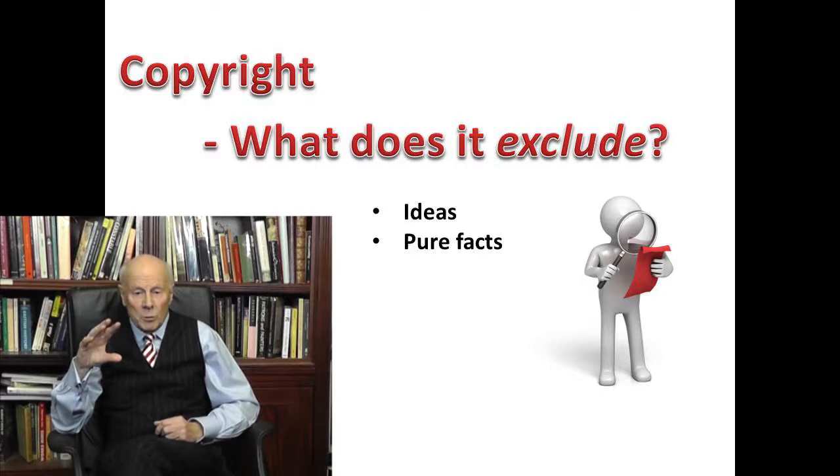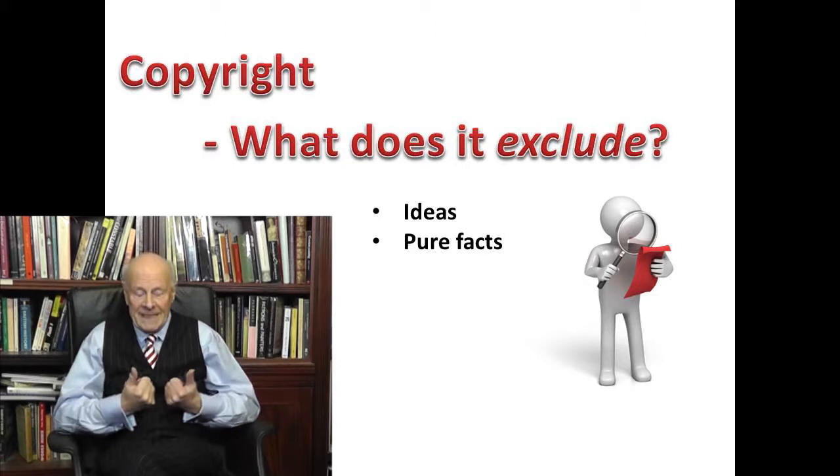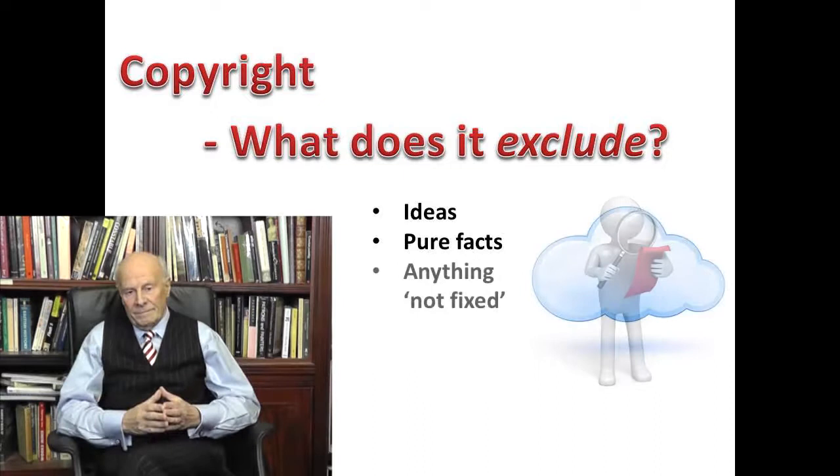Pure facts. You cannot protect facts. I live in an old vicarage and the ancient churchyard is about half a mile away. Suppose I compile a list of gravestones — because they are facts, I can't copyright the list. But if I write a brief history of the churchyard that includes the list, I can copyright the words I used to describe the history.